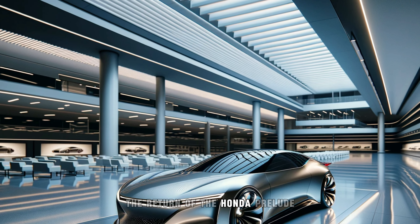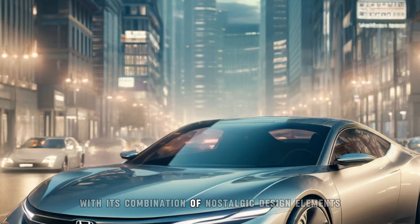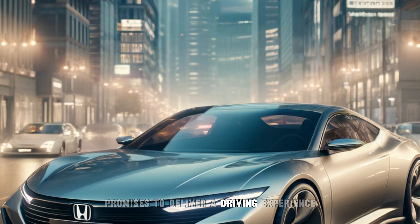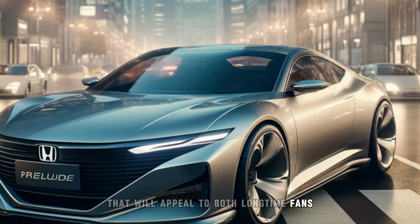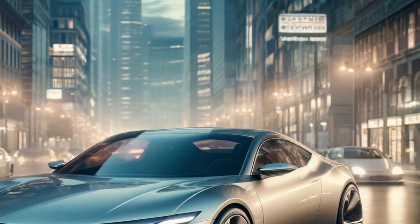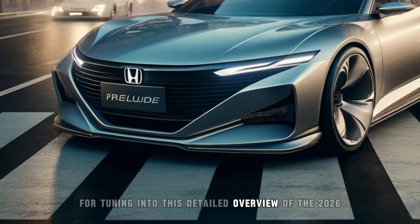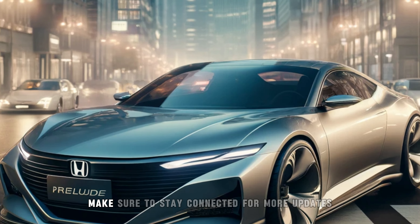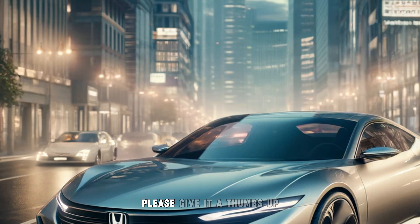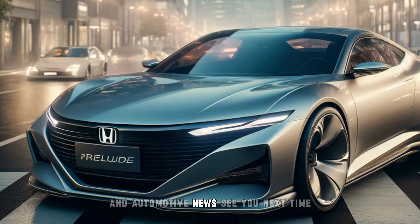The return of the Honda Prelude is shaping up to be one of the most exciting automotive events of the decade. With its combination of nostalgic design elements and modern technology, the 2026 Prelude promises to deliver a driving experience that will appeal to both long-time fans and new enthusiasts alike. We can't wait to see this car on the road and experience first-hand the blend of performance, efficiency, and style that Honda has crafted. Thank you for tuning in to this detailed overview of the 2026 Honda Prelude. Make sure to stay connected for more updates, and if you enjoyed this video, please give it a thumbs up, share it with your friends, and subscribe to our channel for more in-depth reviews and automotive news. See you next time.